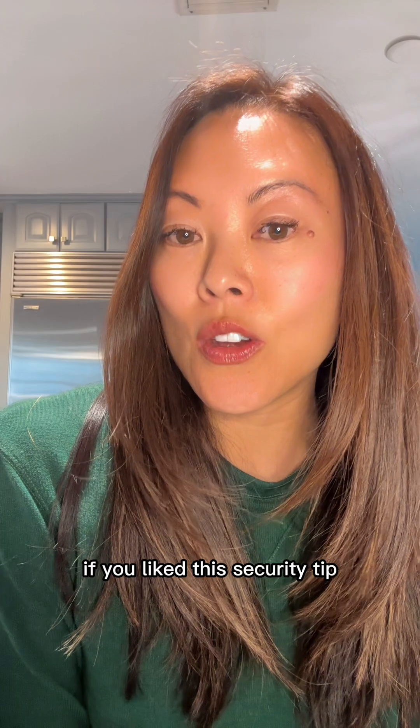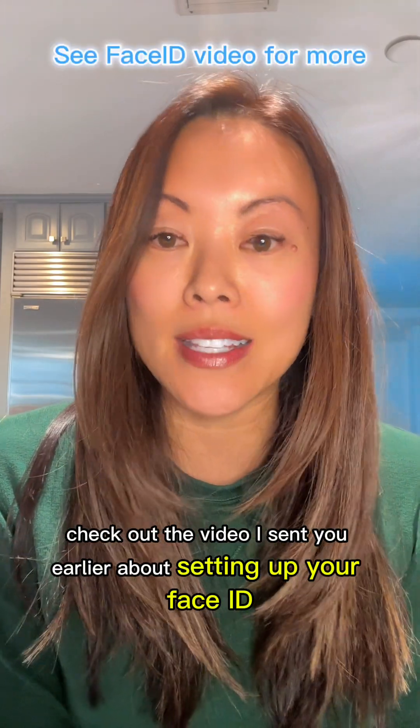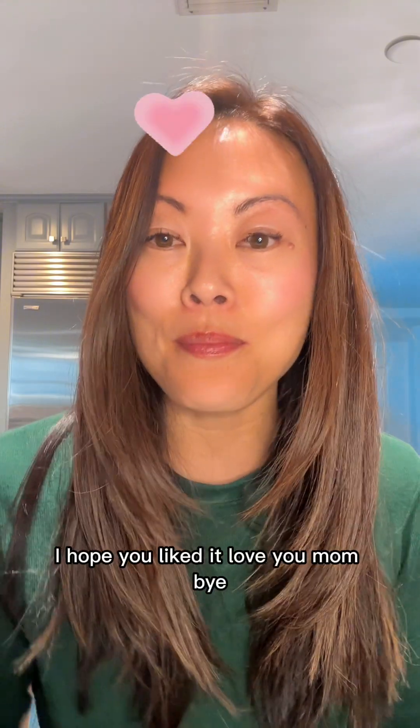If you liked this security tip, make sure to also check out the video I sent you earlier about setting up your Face ID. I hope you liked it. Love you, Mom. Bye.